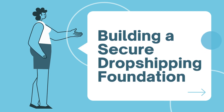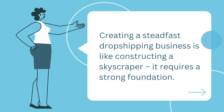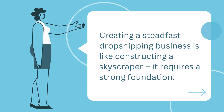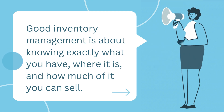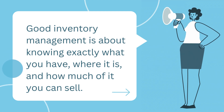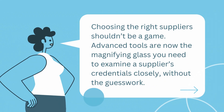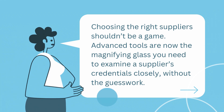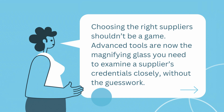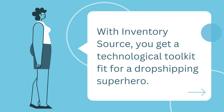Building a secure dropshipping foundation is like constructing a skyscraper — it requires a strong foundation. The bedrock of your business must be accurate and up-to-date inventory information. Good inventory management is about knowing exactly what you have, where it is, and how much of it you can sell. Choosing the right suppliers shouldn't be a game. With Inventory Source, you get a technological toolkit — the magnifying glass you need to examine a supplier's credentials closely without the guesswork.